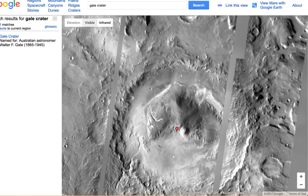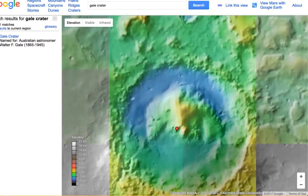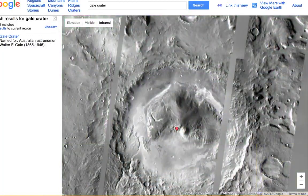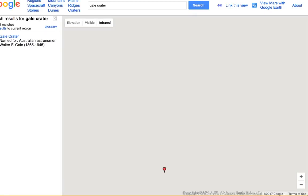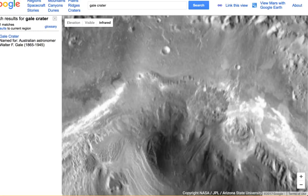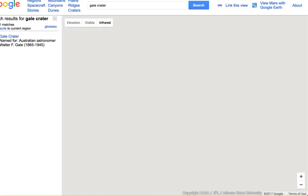Whether you're looking at it via infrared, visible, or elevation, it should be at about the 11 o'clock position — and there's nothing there. Nothing there.